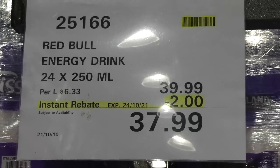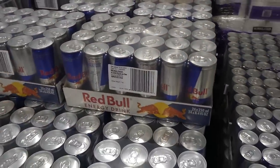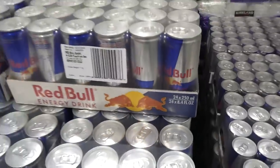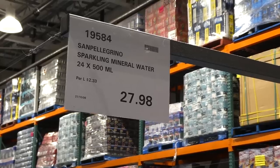Red Bull energy drink — a 24-case of 250ml cans, $2 off down to $38 until the 24th. Just the individual cans of original flavor, equaling 8.4 fluid ounces per can.